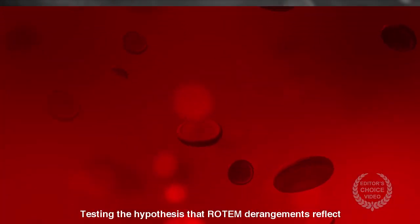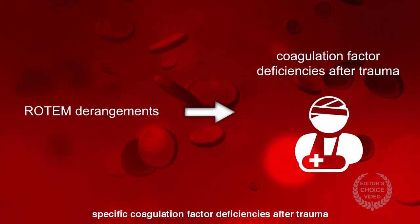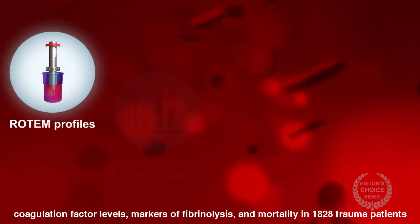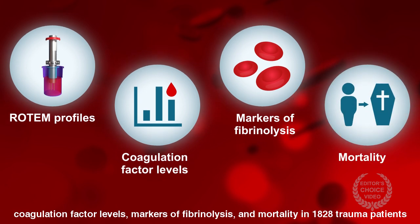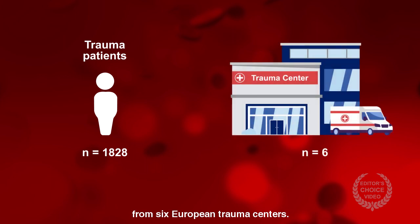Testing the hypothesis that Rotem derangements reflect specific coagulation factor deficiencies after trauma, the authors examined the association between deranged Rotem profiles, coagulation factor levels, markers of fibrinolysis, and mortality in 1,828 trauma patients from six European trauma centers.